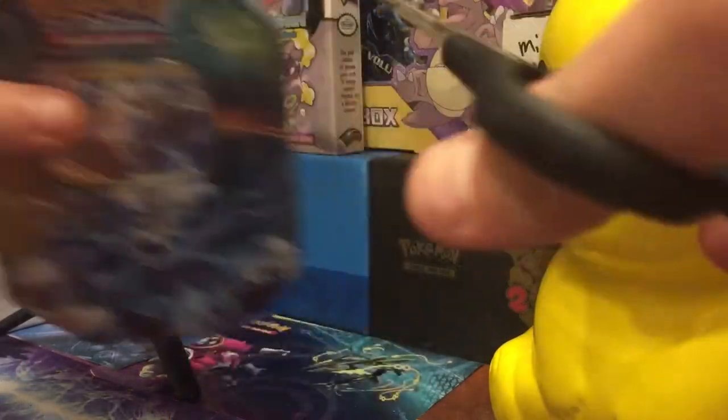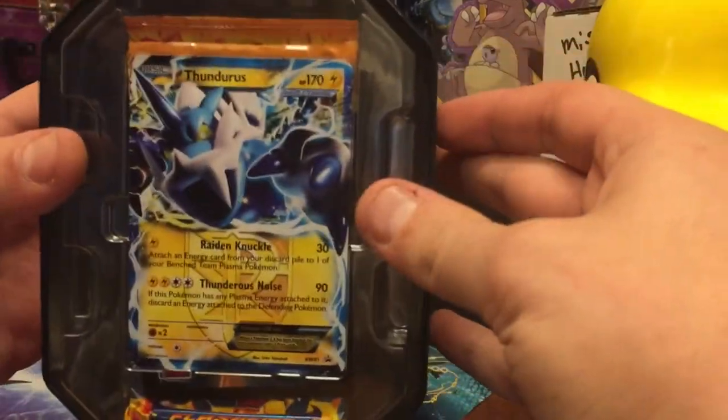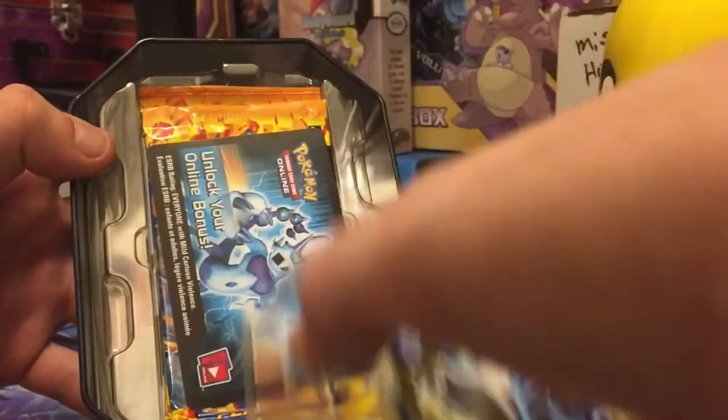Alright guys, the space is a little crowded today but that is not gonna stop us from doing an opening. I hope you all honestly are having an amazing day, and already we can see some Flash Fire packs in there — but there is the Thunderous EX promo, which I'm just gonna get the rest of this out real quick.